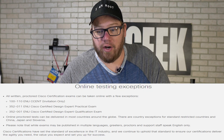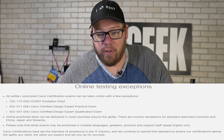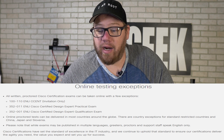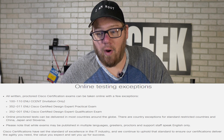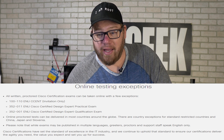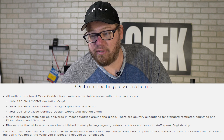All written proctored Cisco certification exams can be taken online with a few exceptions. That would be the 100-110, the CSENT — that's invitation only — and the 352-011, the Cisco Certified Design Expert Practical Exam, and also the 352-001, the Cisco Certified Design Expert Qualification Exam. Those are a few things to keep note of, as well as online proctor tests can be delivered in most countries around the globe. There are country exceptions for standard-restricted countries.